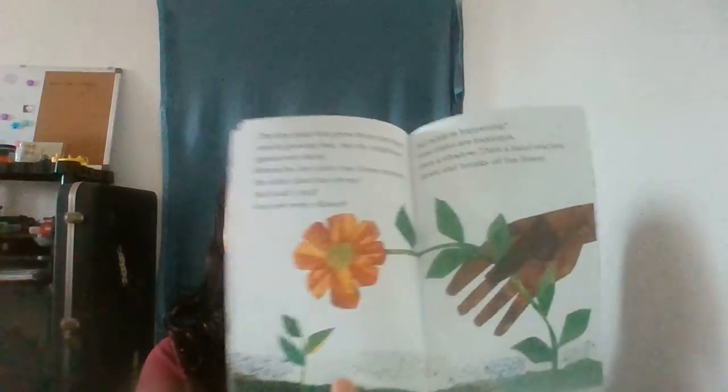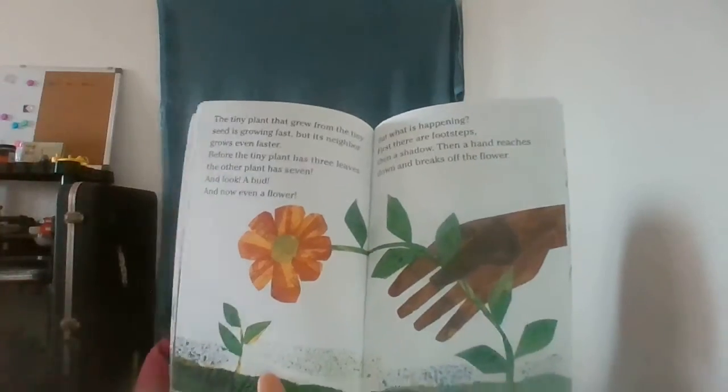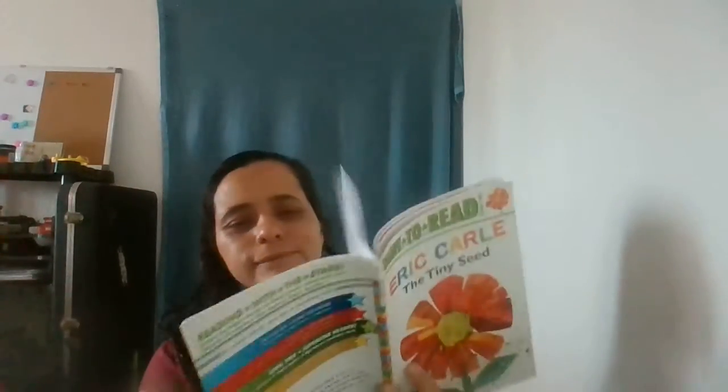And look — a bud, and now even a flower. But what is happening? First there are footsteps, then a shadow, then a hand reaches down and breaks off the flower. A boy has picked the flower to give to a friend.